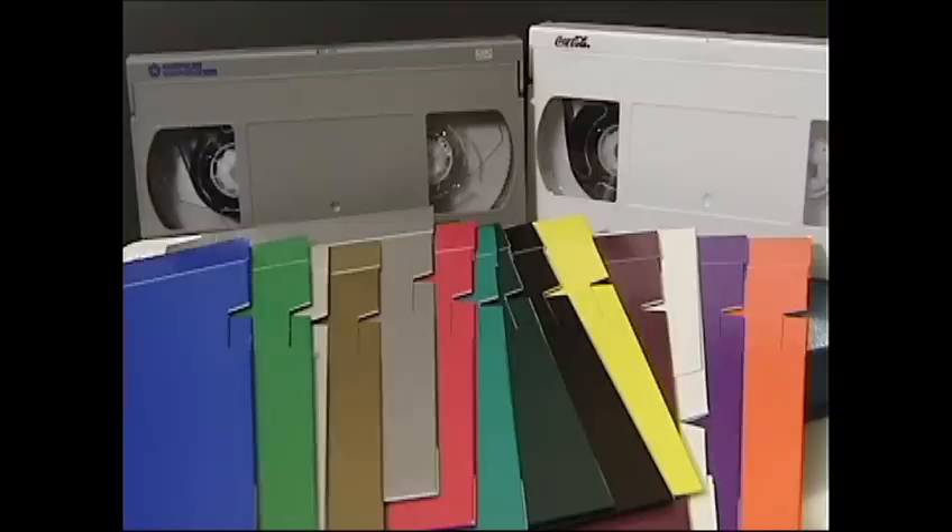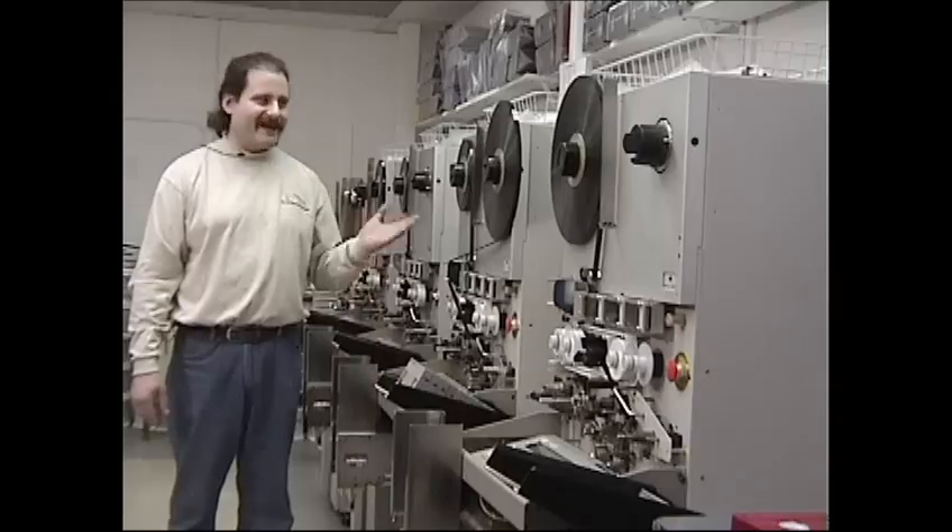So go ahead, show your colors. First impressions are important. Make the outside of your project look as good as what's on the inside.